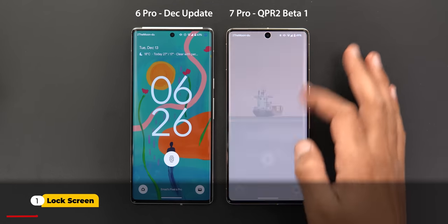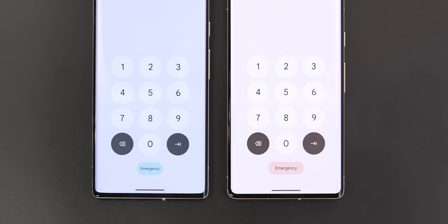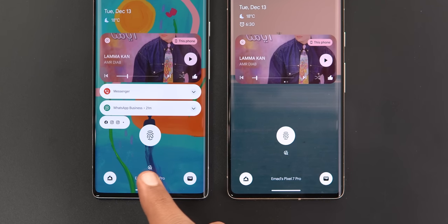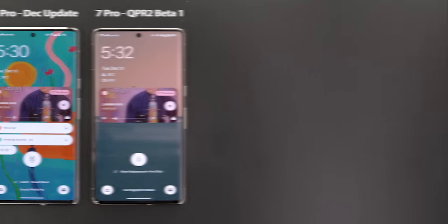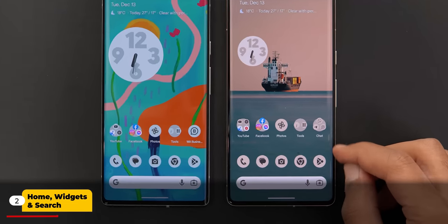Let's start with the lock screen, as it got a couple of new changes. The first one is in the unlocking keypad — you will see a wider emergency button. The second change is the now playing search button is now shifted towards the top, same as the song name.